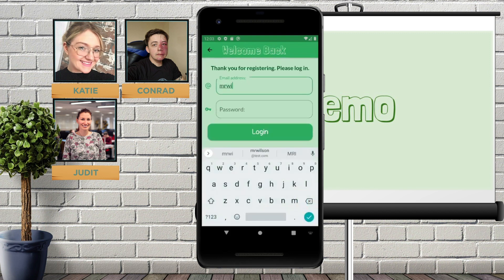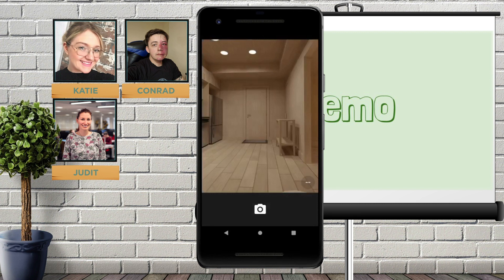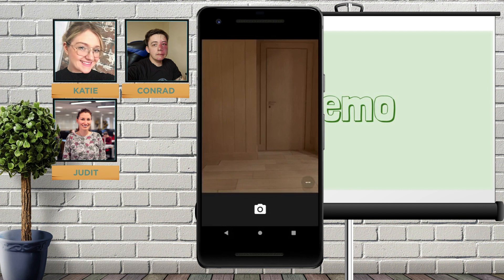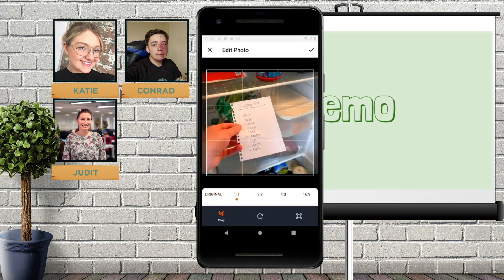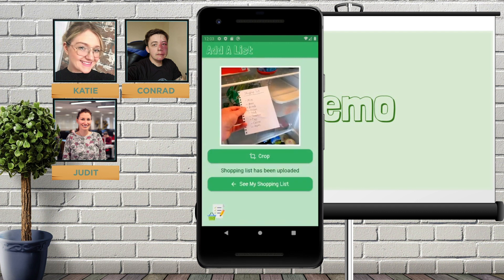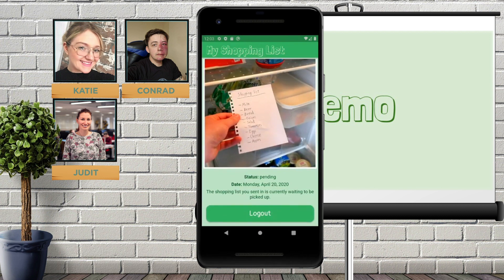We're now going to log back in as Mr. Wilson. He doesn't currently have a shopping list, so there's an option to take a photo or choose from the gallery. I'm going to show you that the camera functionality is a working camera. At present this is just on an emulator, so for the purposes of this demonstration I'm going to choose a photo from the gallery. We can also crop this image so that it's a bit easier to see, and clicking 'Add' uploads the image. When we click 'See my shopping list' this takes us back to the overall dashboard, which shows the status of pending, today's date when we sent in the request, and that it's currently waiting to be picked up.